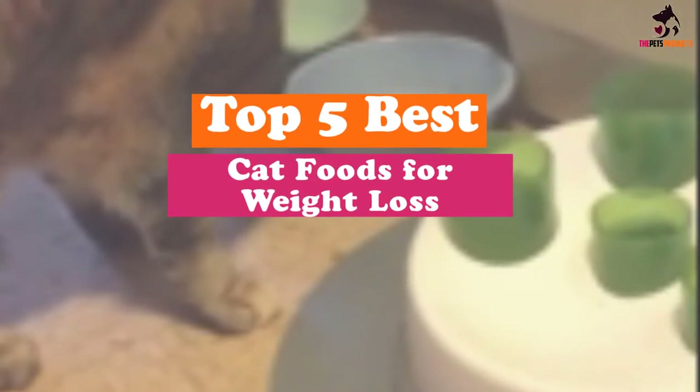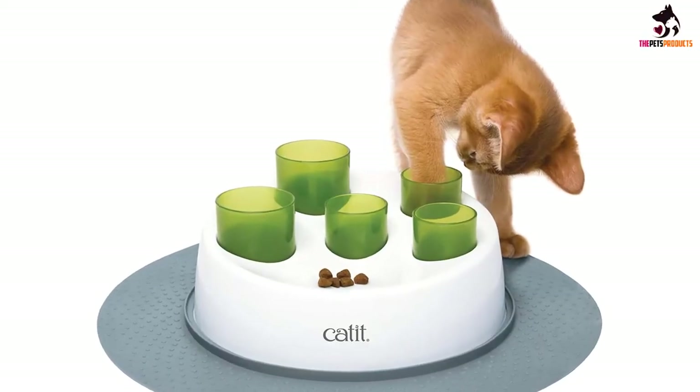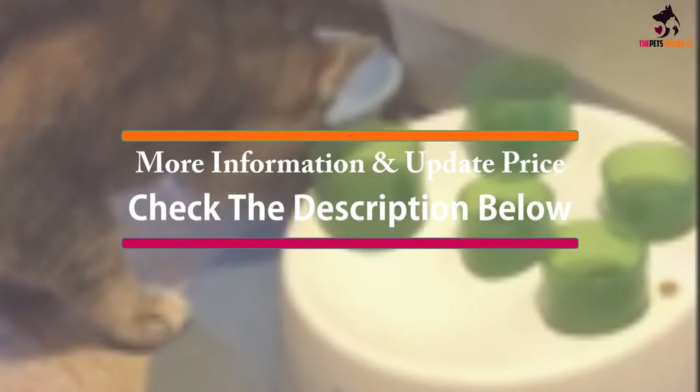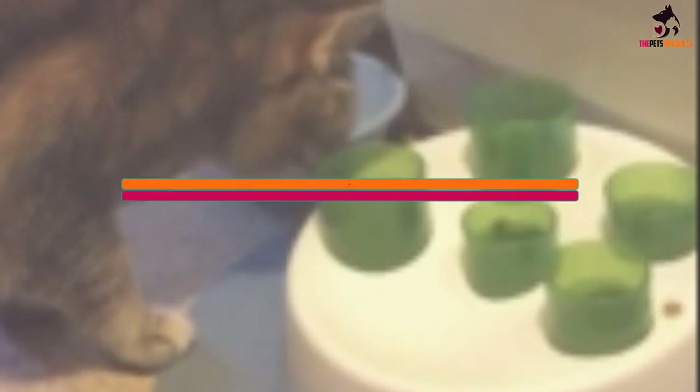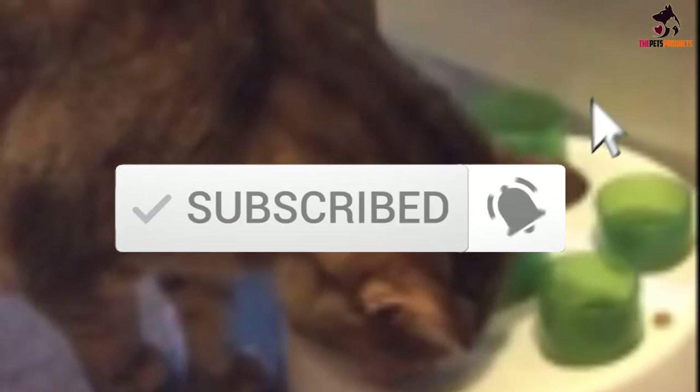Hey guys, in this video we're gonna be checking out the top 5 best cat foods for weight loss that are available on the market for their true quality. I made this list based on my personal opinion and hours of research, and have listed them based on popularity, quality, price, durability, user opinions and more. If you want to see more information and the updated price, you can check out the description below, and also make sure to subscribe for more reviews. OK, so let's get started with the video.